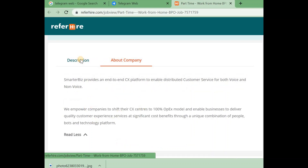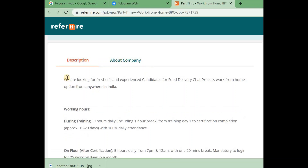If you click on Read Mode, you will see the job description. They hire freshers and experienced candidates. The job role is Food Delivery Chart Process, a work from home option available from anywhere in India, with clear clarity provided.